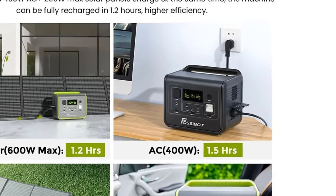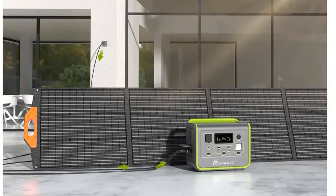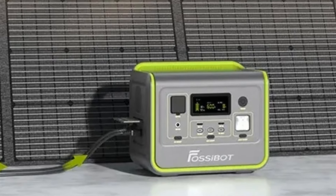Using bi-directional inverter technology, the Fossabot F800 can also be fully charged in 1.5 hours with a single AC charging cable, without any cumbersome adapter.